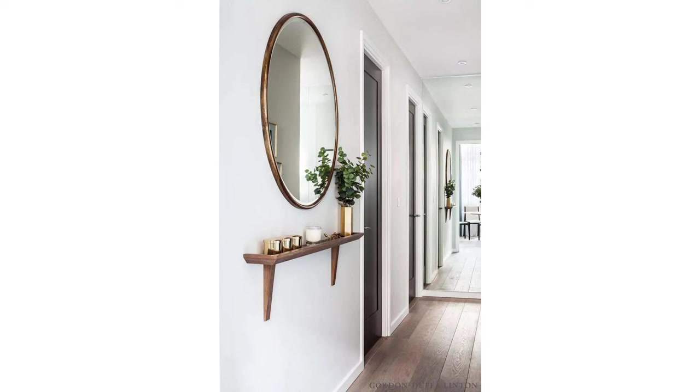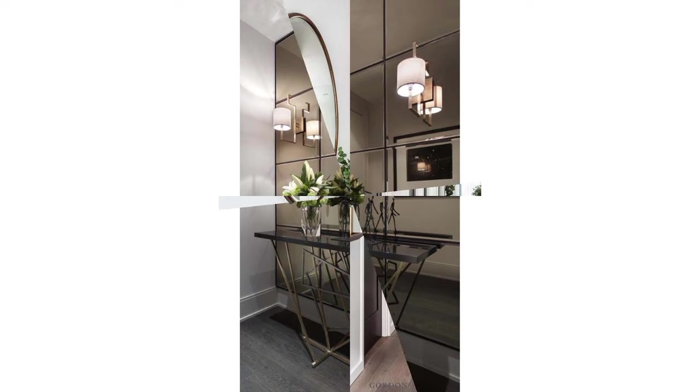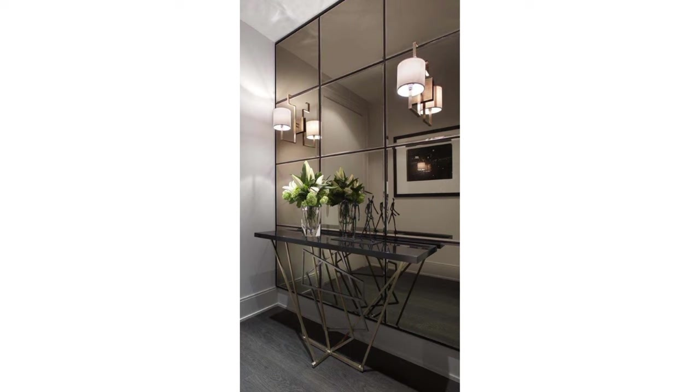Characterized by their metal frames, industrial mirrors add an industrial chic to your space. Often in black or metallic shades, they stand out and can become the centerpiece of a room.